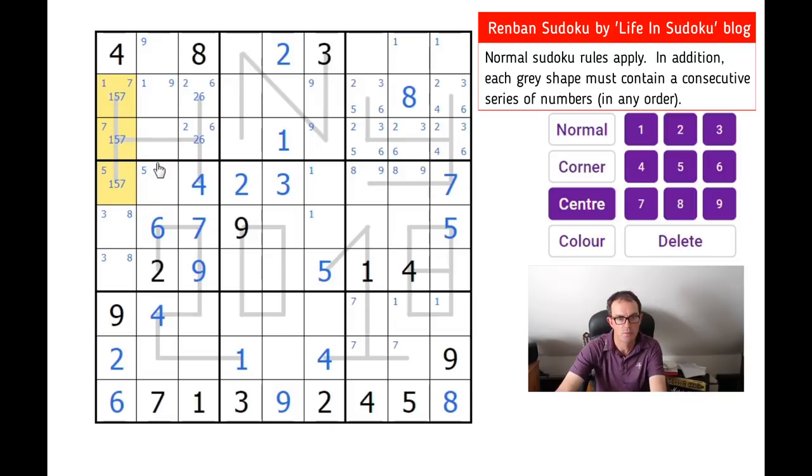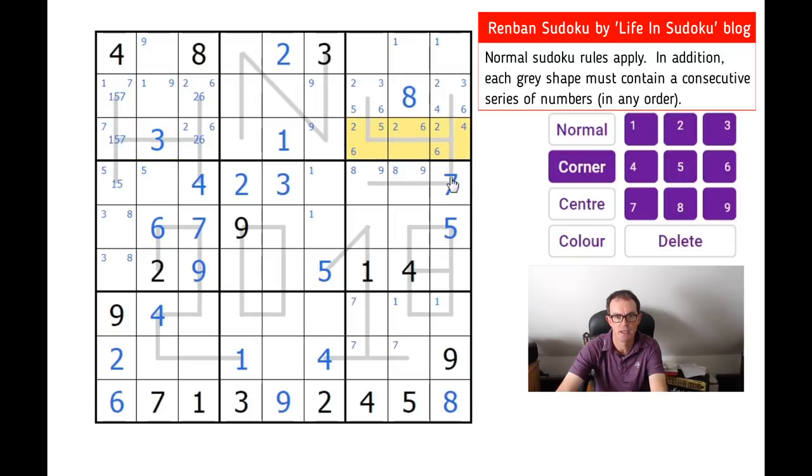That can't be a seven. I need a three on the H shape — it can only go there. That means there's no three along here, so there's a three in one of these two squares. This puzzle is very, very cool.